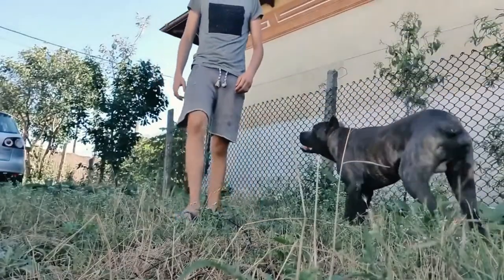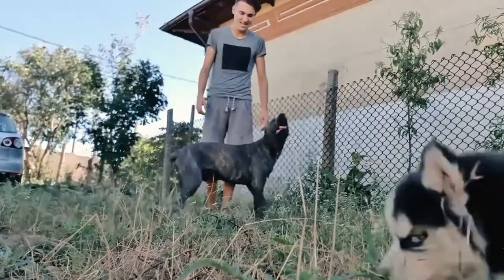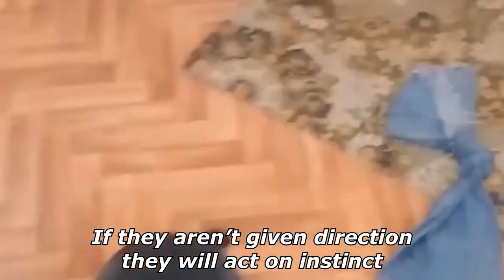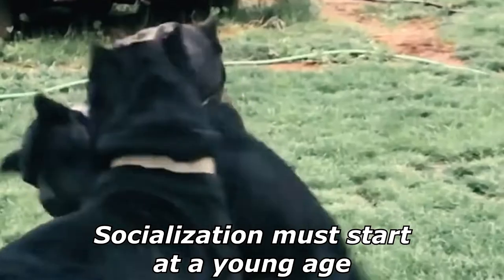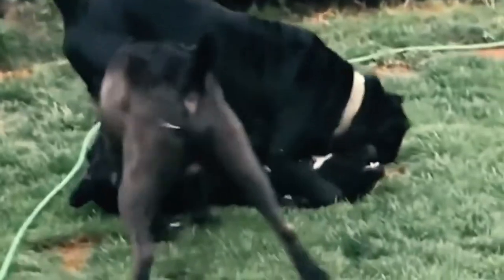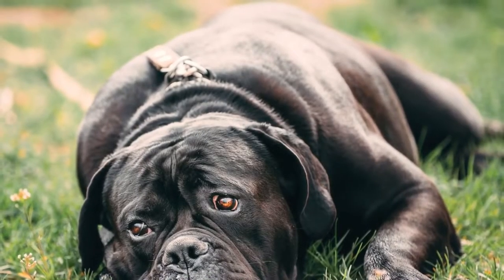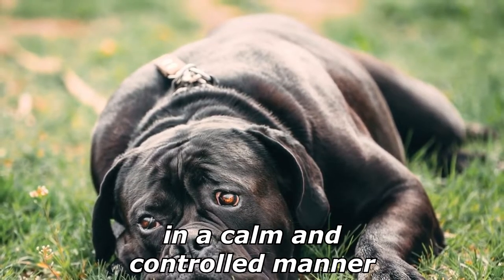Corsos are extremely intelligent and need consistent, lifelong training from an owner who will be clear about expectations. If they are not given direction, they will act on instinct, which is to treat anything outside of their family unit and property as a potential threat. Socialization must start at a young age and continue throughout their lives. It's important to introduce your dog to as many people, noises, situations, and everyday items as possible, in a calm and controlled manner.